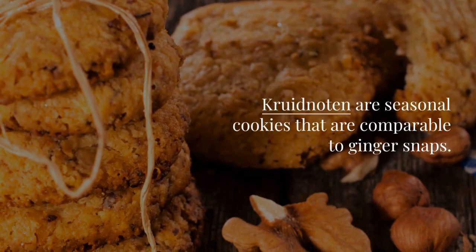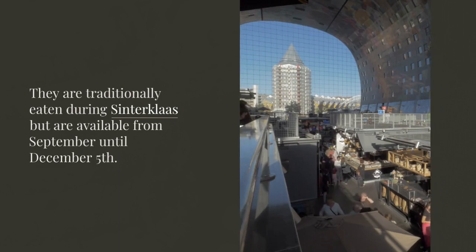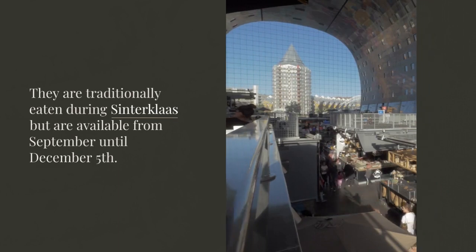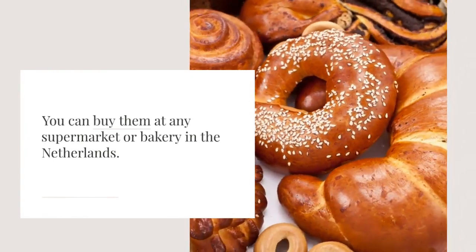Kruidnoten are seasonal cookies that are comparable to ginger snaps. They are traditionally eaten during Sinterklaas, but are available from September until December 5th. You can buy them at any supermarket or bakery in the Netherlands.